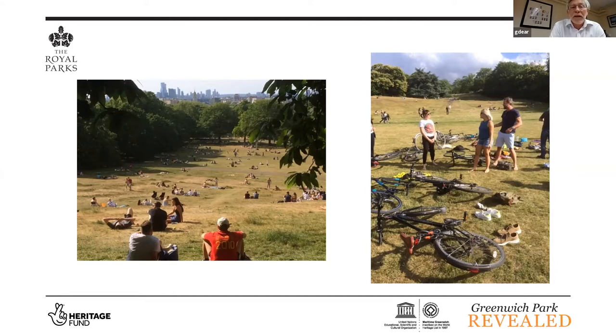Another phenomenon is the age profile. We did a quick survey last summer — the average age of visitors is now 10 to 15 years lower. Some of our target audiences and visitor number targets were about managing the increase going to happen anyway because of population rise in London, especially East London. But that increase in visitor numbers has happened before the project has even started. There is a new audience using the park and we have to understand what they want and manage any behavioural challenges.